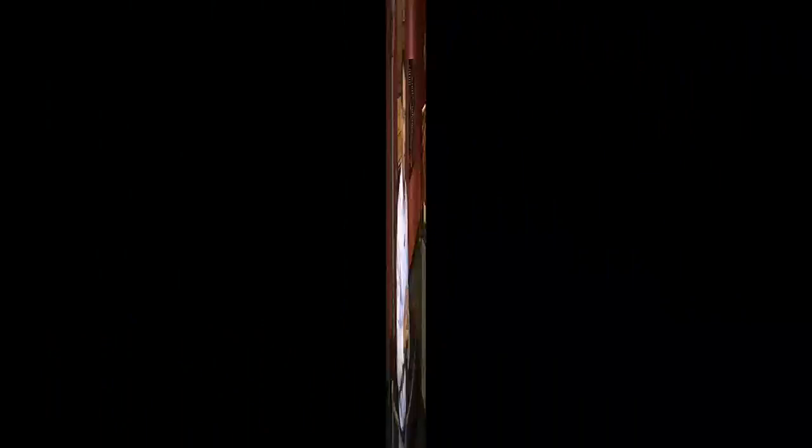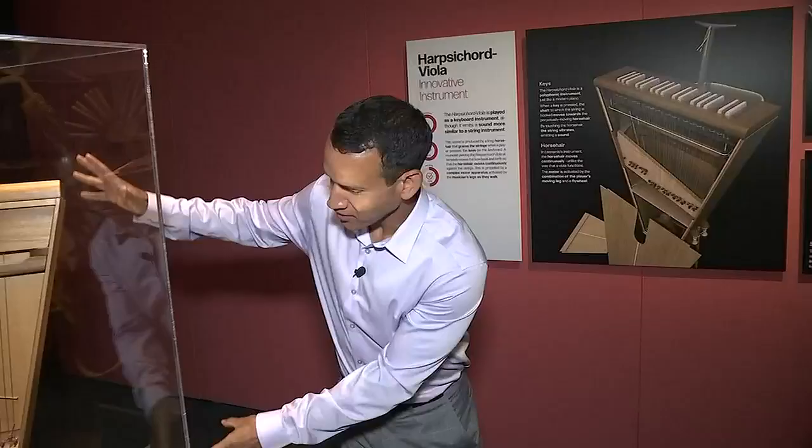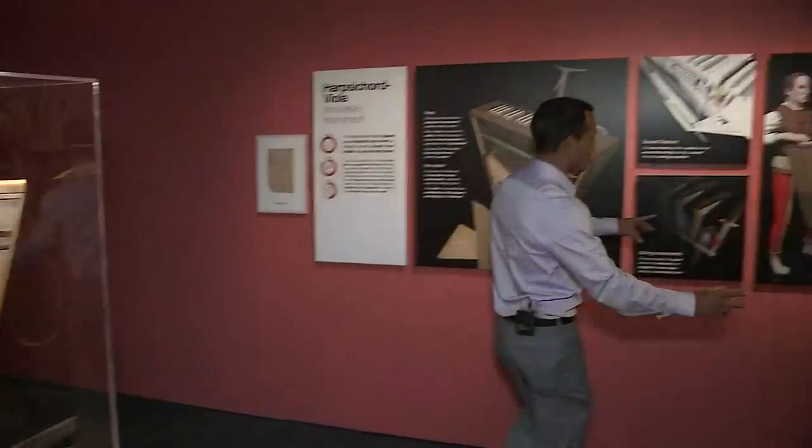The breadth of da Vinci's imagination knew no bounds — he's designing flying machines over there, and in here it's musical instruments. The amount of creativity and willingness to try new things is astonishing. In here we see a reproduction of one of his organs, what he imagined as an organ. We also see a drum. This right here is a harpsichord — but it's a harpsichord that you essentially strap to your body and move around and play.